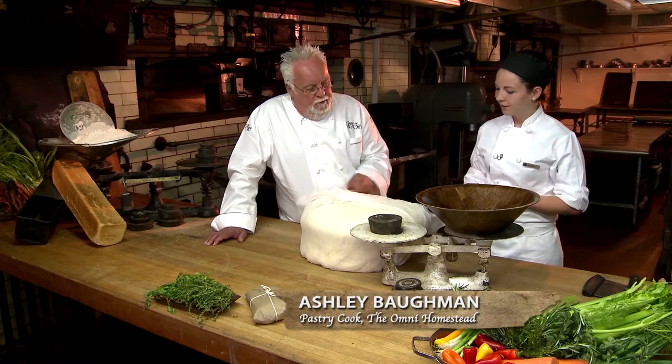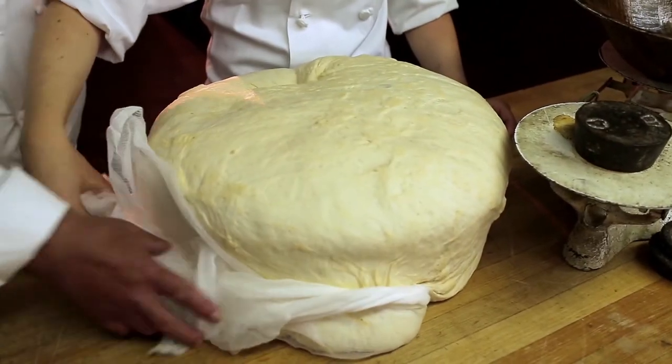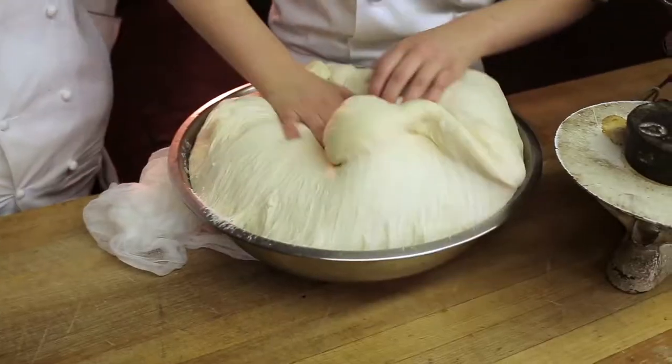And you let it brew a little bit? Yes, absolutely. I'm going to punch it down. Punching it down releases some of the air, makes it a little bit easier. And takes your frustration out, right?